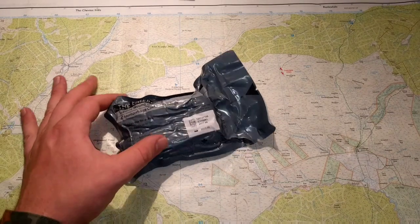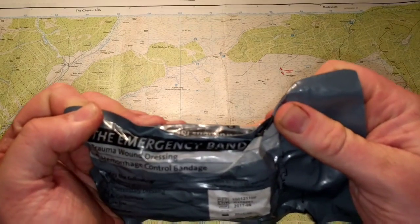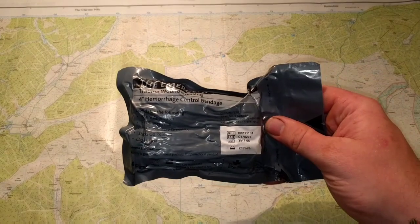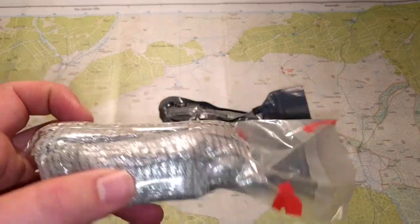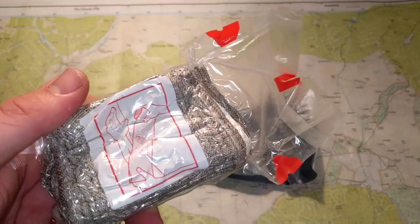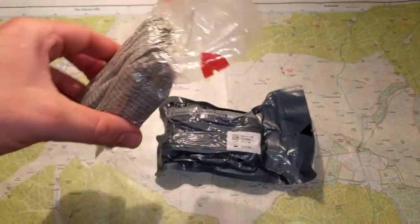The first one, and probably the most famous, is the Israeli bandage or emergency bandage. I like the four inch one — fits in all my kits nicely. It's double wrapped so I always take the first wrapping off and I just store them like this in the kits. I've had this one for two years, no issues with it getting punctured or anything like that, so it's still good and usable.